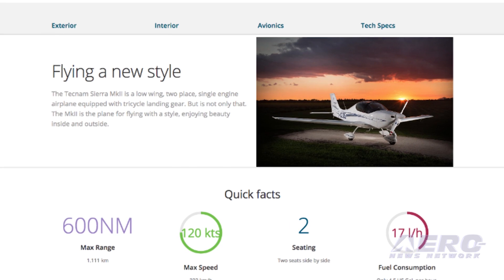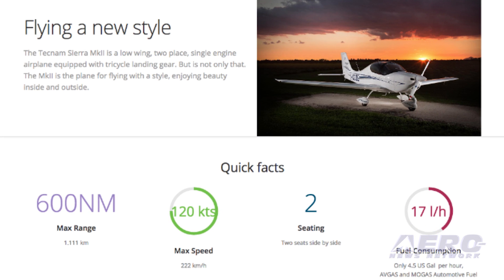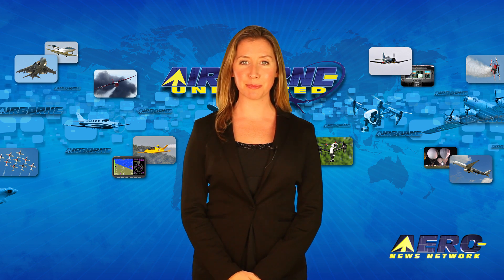The first Mark II model will be delivered to Tecnam U.S. in Sebring, Florida, and displayed at the Florida Aero Expo January 25th through the 28th. After the break: Florida Airport gets a major business boost.